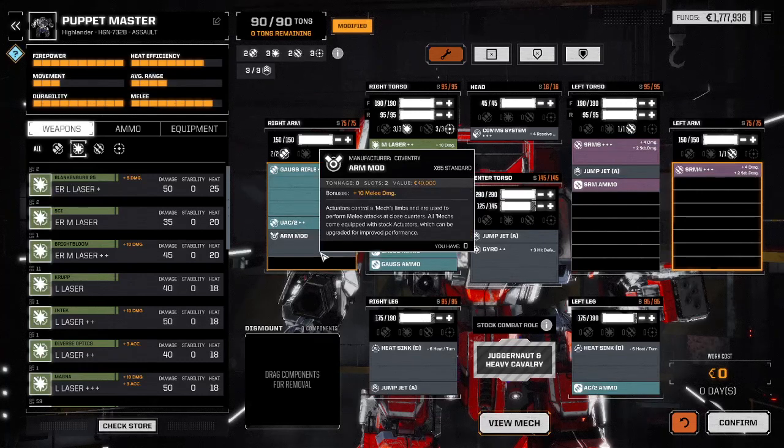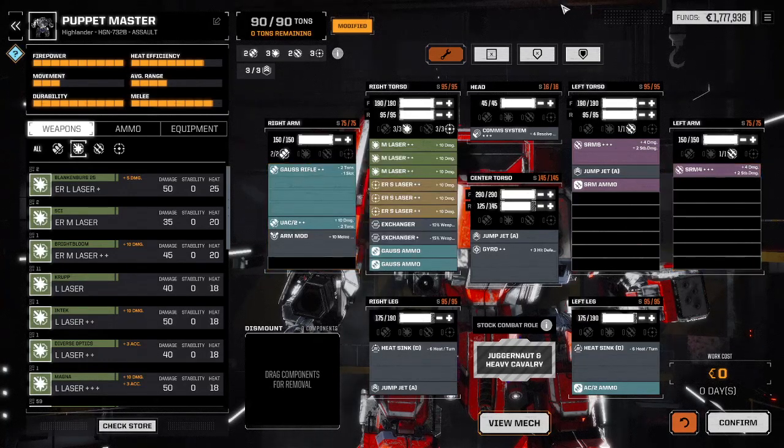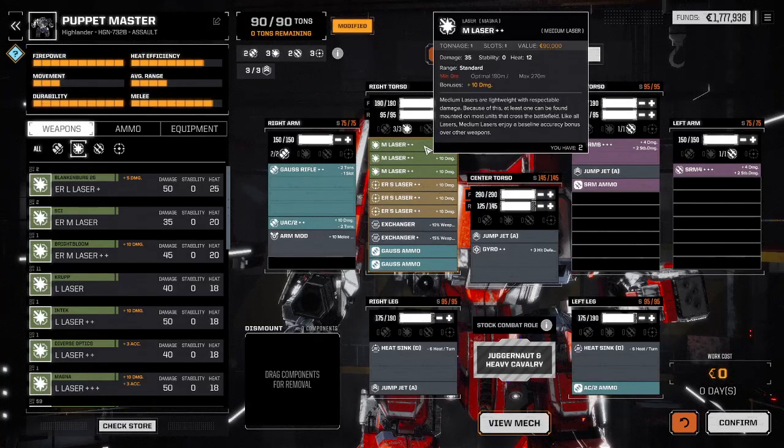This arm mod gives plus ten points to the punch, which is not a lot but it adds zero tonnage to my weight, so that's a freebie. Moving on down the line to the right torso, we have three Magna or Magnum medium lasers that give plus ten points of damage each, with a maximum range of 270 meters — 35 points of damage on target.